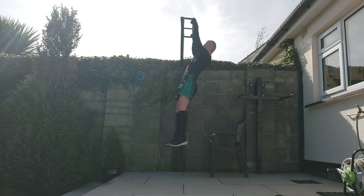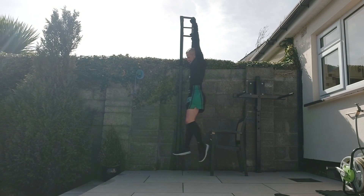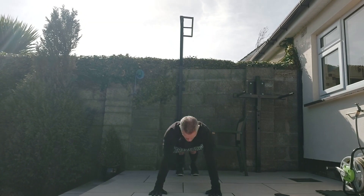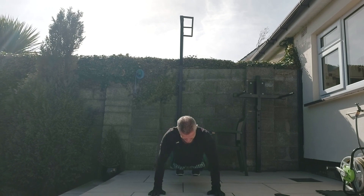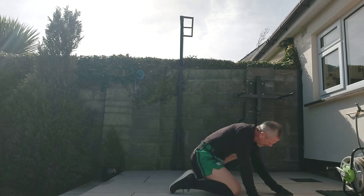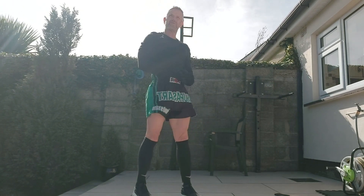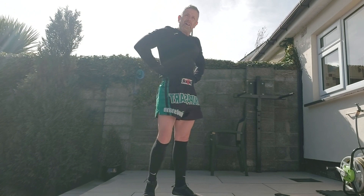Nine rounds. One, two, three, four, five. One, two, three, four. One, two, three, four. One, two, three, four. A good bit off.